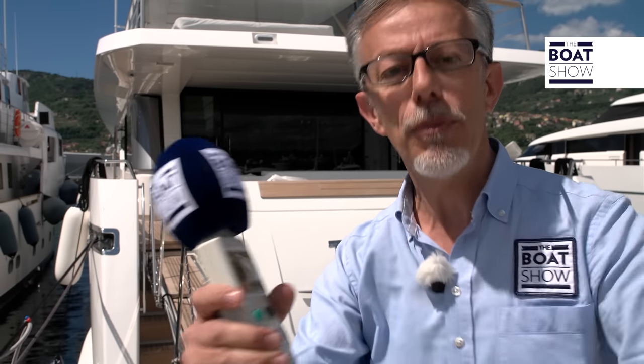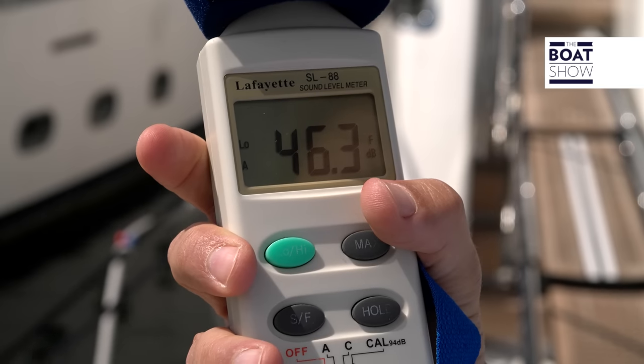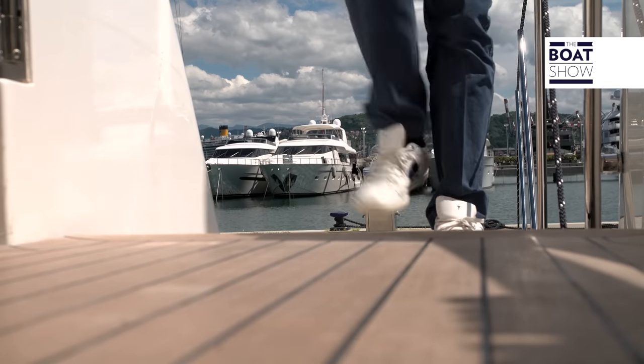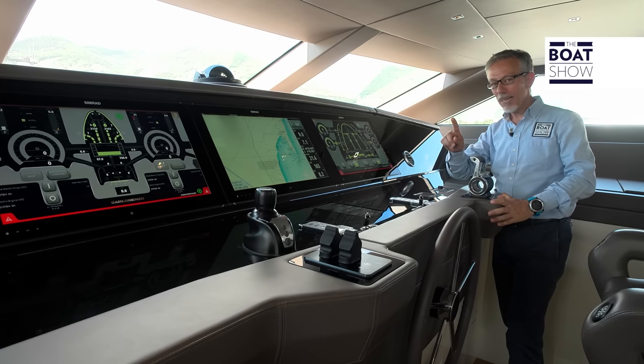Today we'll have a sensory experience that we've never tried before on a motor yacht. We use the sound level meter here at the dock. In this very quiet area, the noise is 46 decibels — keep this value in mind.